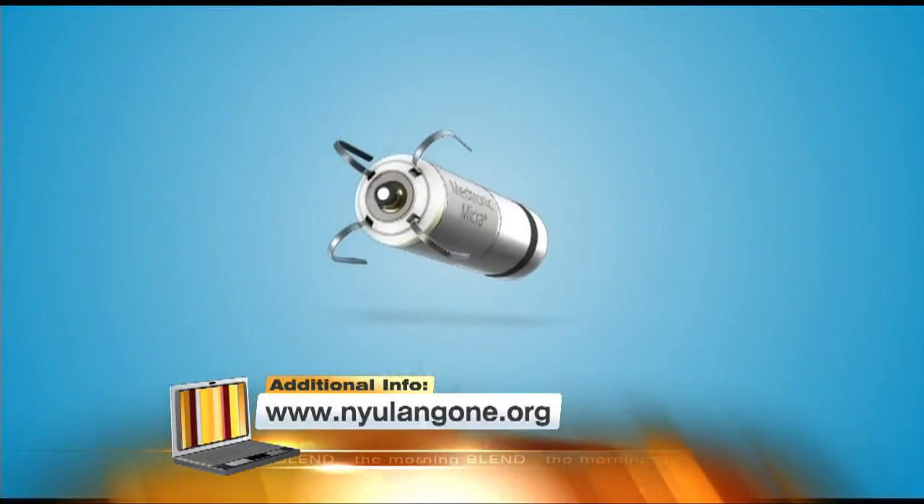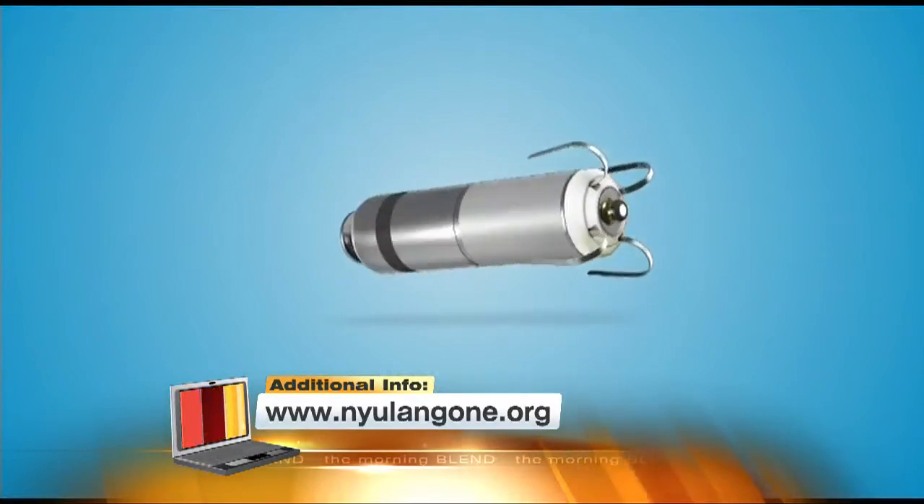Very recently, the FDA approved the micro pacemaker. It is the only approved leadless pacemaker in the country and also the smallest pacemaker in the world. It really does help many, many patients. We're looking at an image of it now and it really is the size of a vitamin.